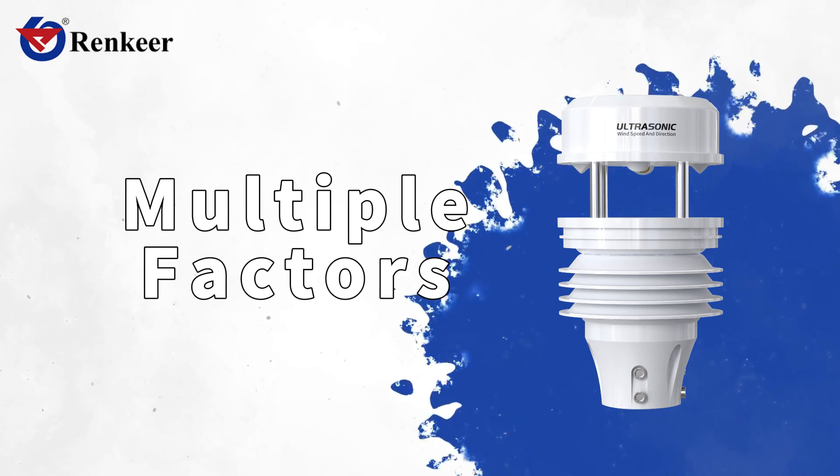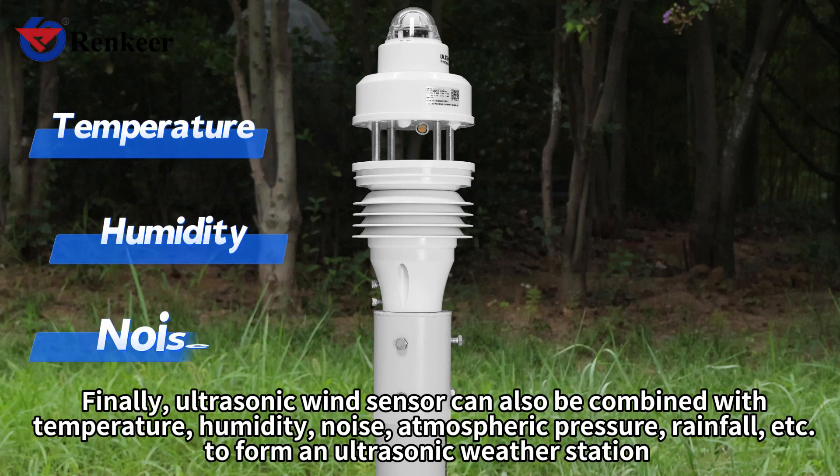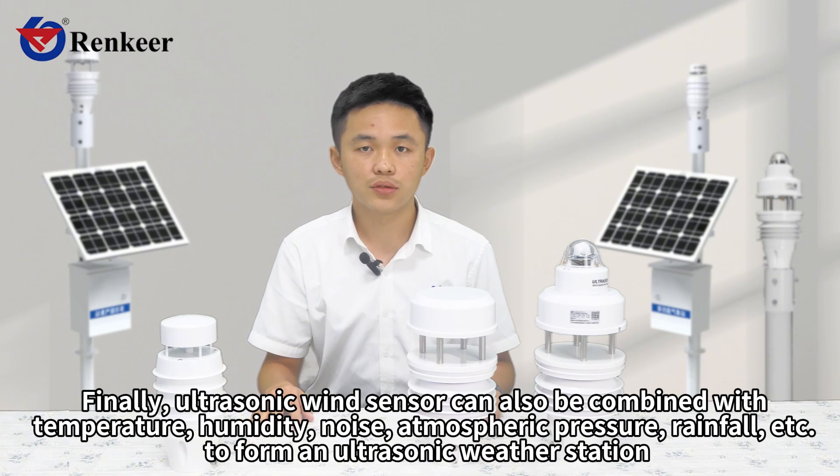Finally, the ultrasonic wind sensor can also be combined with temperature, humidity, noise, atmospheric pressure, rainfall, etc., to form an ultrasonic weather station.